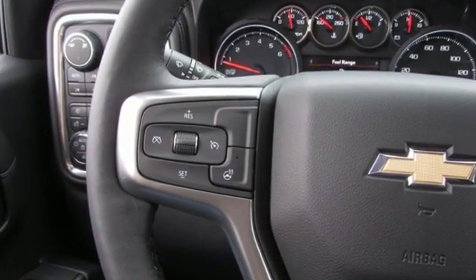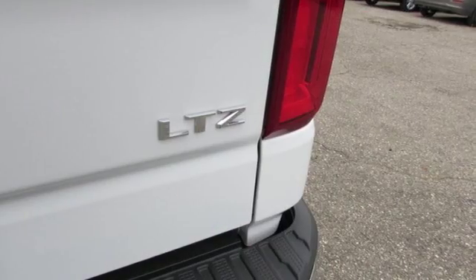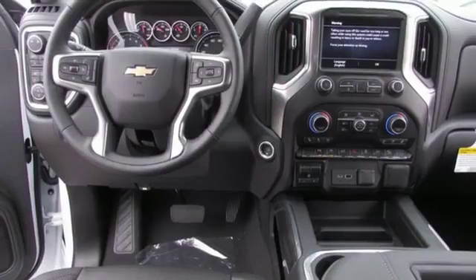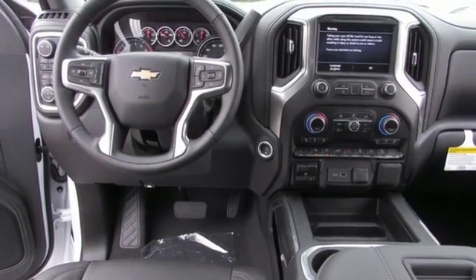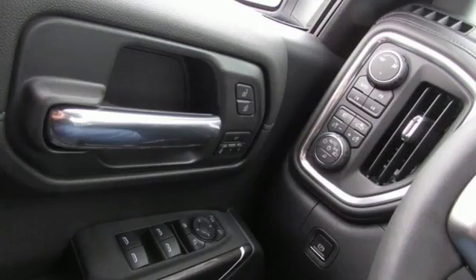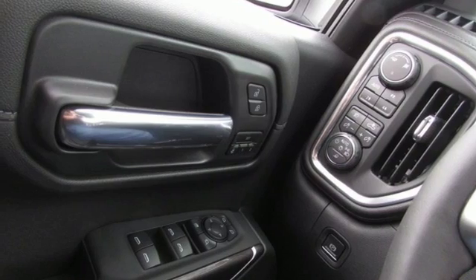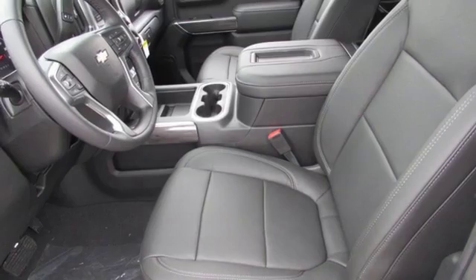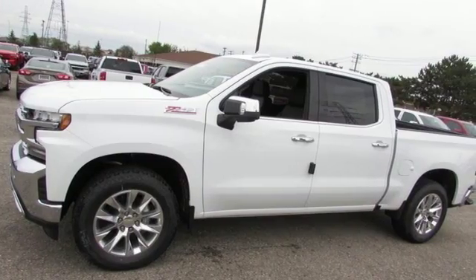Features include streaming audio, power heated mirrors, heated and ventilated leather bucket seats, auto dimming rear view mirror, doors and push button start proximity key, heated and ventilated leather split bench seats, V8 engine, trailer brake controller, electronic shift on the fly, and automatic transmission.